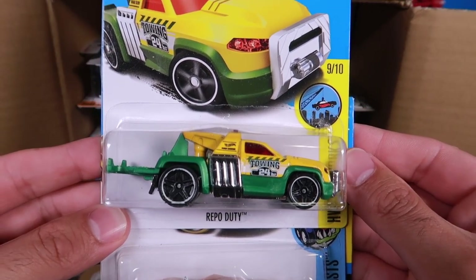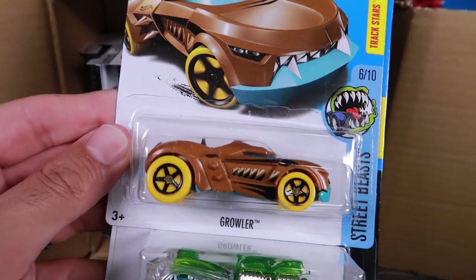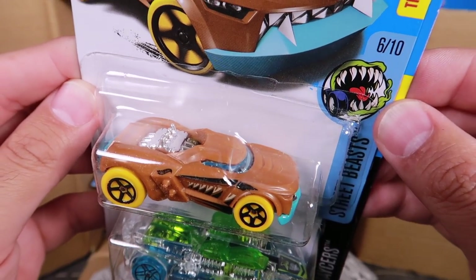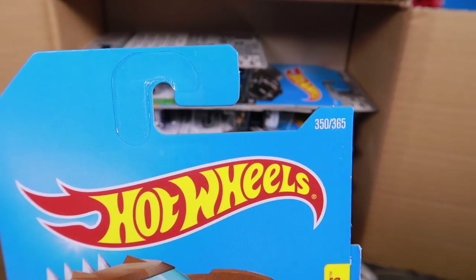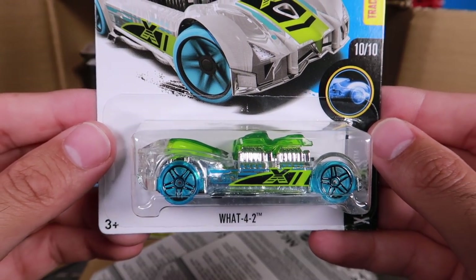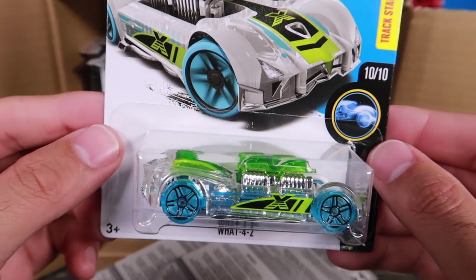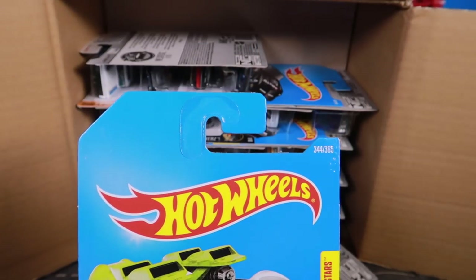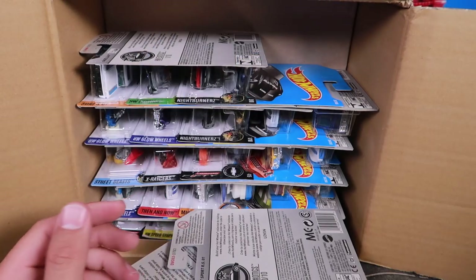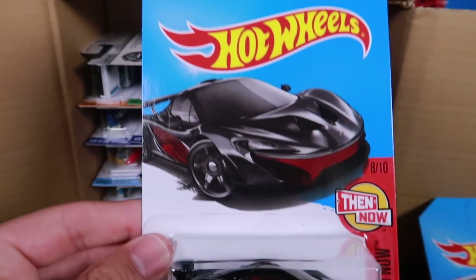We've got Repo Duty, number 355. We've got Growler — it's a cool looking one — Growler is number 350. And we've got Watt42. Look at that — wow. That's a lot of work put into that car there, a lot of details. And this is number 344.